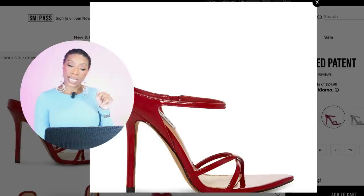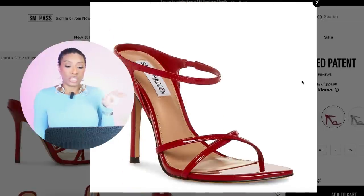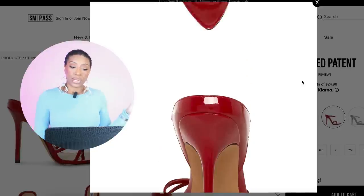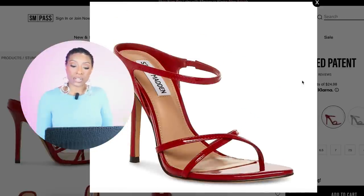We're going to Steve Madden to check out these shoes — they're called the Stunner Red Patent. They come in four colors, but we're obviously looking at the red for what we need right now. I love these shoes — $100, in sizes 5 to 11. They work perfectly, especially with the pointed toe and the heel.